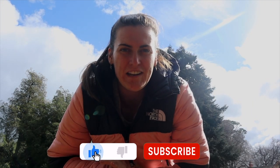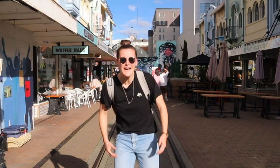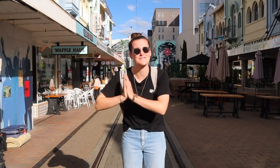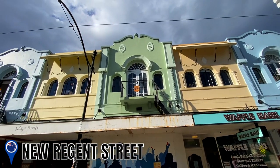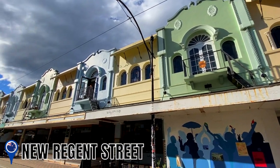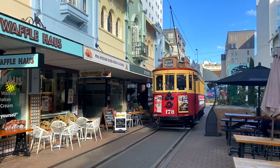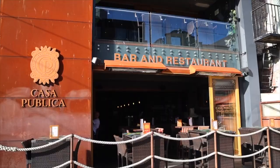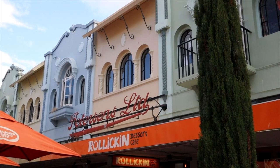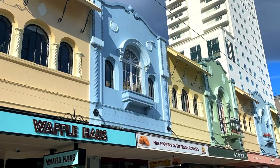After that adrenaline fix on the zipline, it's time to do something a little more relaxing. Welcome to New Regent Street, Christchurch's quirkiest little street. New Regent Street opened in 1932 as a pedestrian mall in Christchurch. With beautiful Spanish architecture, it's one of the most picturesque streets in New Zealand. The beautiful bright colours of the buildings, quirky bars, shops and cafes make this the perfect place to feel transported to another country, right in the heart of Christchurch City.